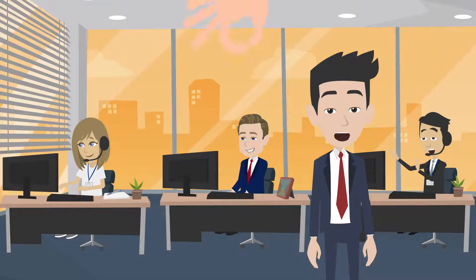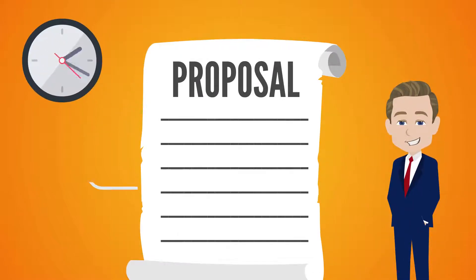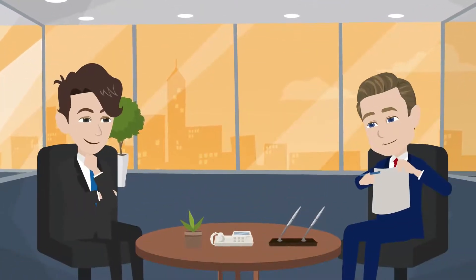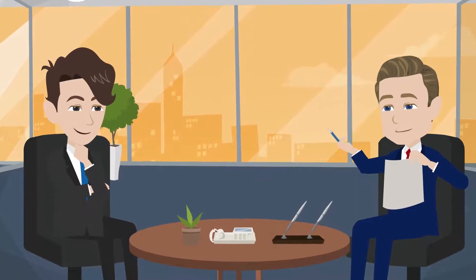From there, they will get with one of our design engineers and develop your proposal. We strive to get proposals out within 24 hours of the consultation. The design consultant will then schedule a time to go through the proposal with you and make sure you understand everything.